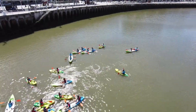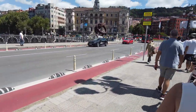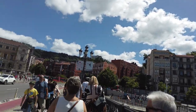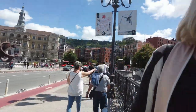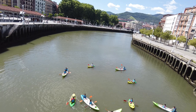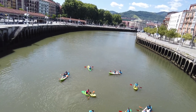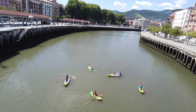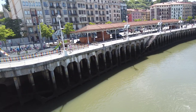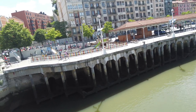The Nerbioi River flows through the Basque country, including the city of Bilbao, and has historically been an essential waterway for the region's economy and transportation. However, in the 20th century, industrialization and urbanization led to severe pollution of the river. Industrial waste, sewage, and other contaminants were regularly discharged into the river, leading to major environmental damage and health concerns. Our guide said that swimming in — or more likely falling into — the river could literally kill you. Significant efforts have been made in recent years to clean up the river, with investment in wastewater treatment plants, improved industrial regulations, and policies to promote sustainable development.